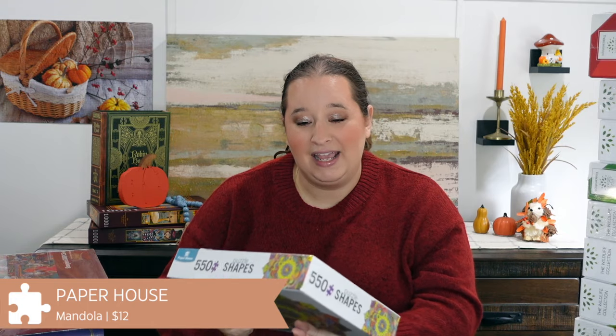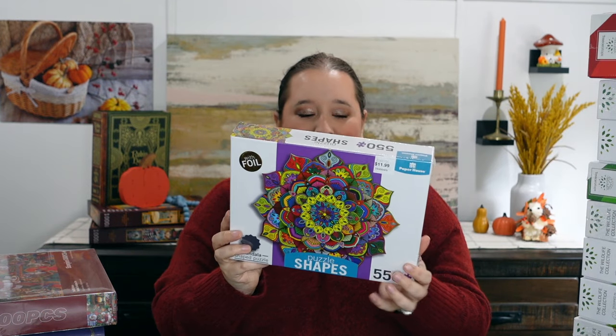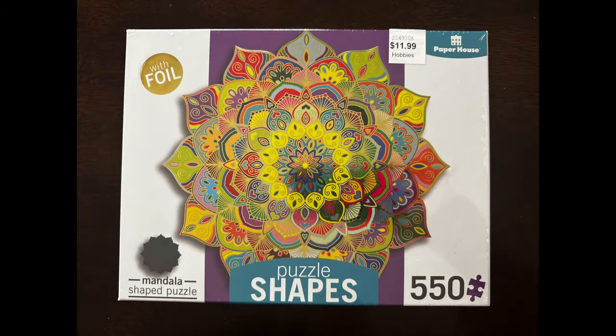Next, I have this one from Hobby Lobby, which I normally don't shop at. But I was there getting a couple scrapbook items and I ended up going into their puzzle aisle, which was 40% off at the time. And this one caught my eye. This is from Paper House, which I've never tried before. I'm not surprised that I chose this one because I'm a huge fan of glitter or shiny things, and this one is a puzzle with foil in it. It's this really cool Mandala-type image — really bright, very colorful, and lots of foil pieces.